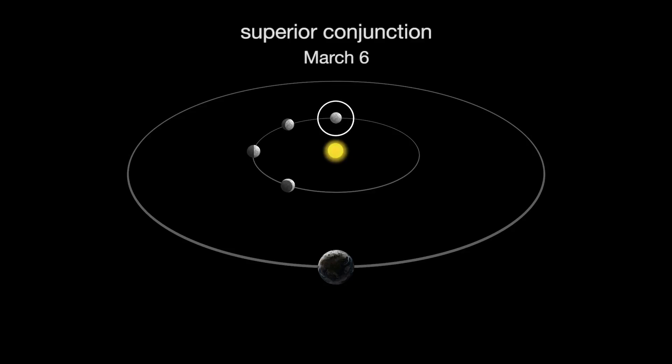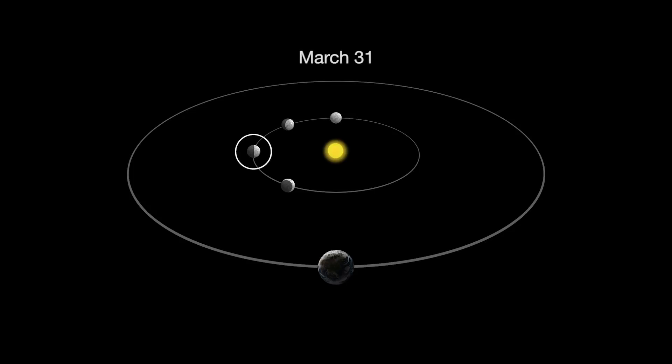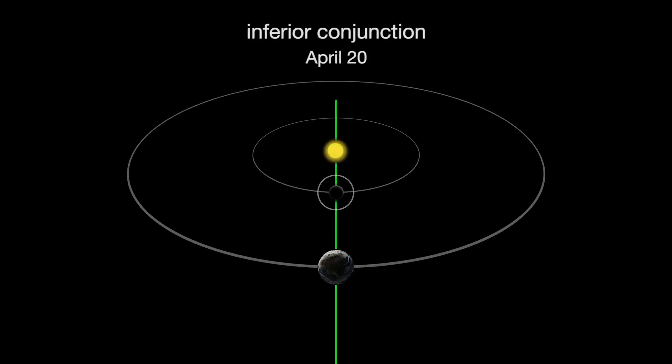Mercury is at superior conjunction on March 6th. A few weeks later, the planet emerges from behind the sun and we can once again observe it. By the end of March, we'll see a last quarter Mercury. On April 20th, Mercury reaches inferior conjunction.